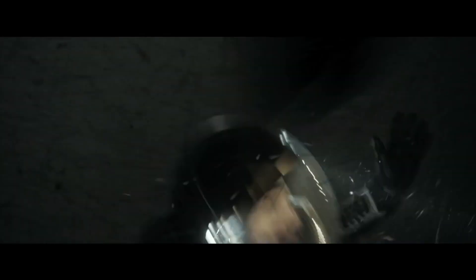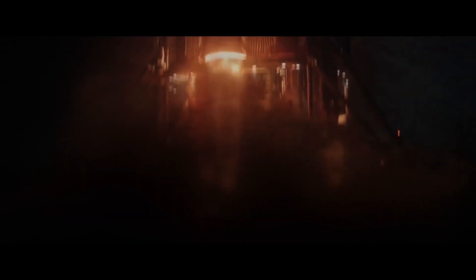Number one: the evacuation from Mars is caused by a huge windstorm. Now, Mars does have wind, but it only has an atmosphere about one percent of the density of Earth, which means you would never have a windstorm that was so strong as to cause an evacuation.